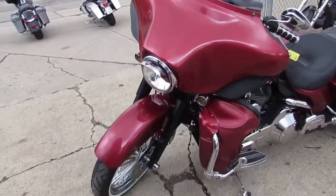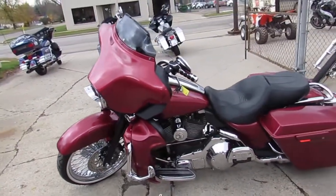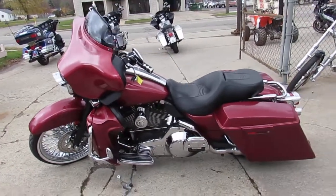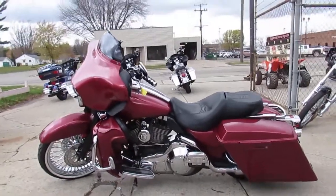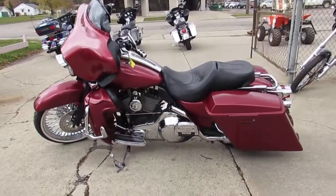Don't miss out on this one at $13,900. 2006 Street Glide — guaranteed financing, leasing programs available, trade-ins are always welcome. Give us a call, we'll get it done. 810-648-9500.